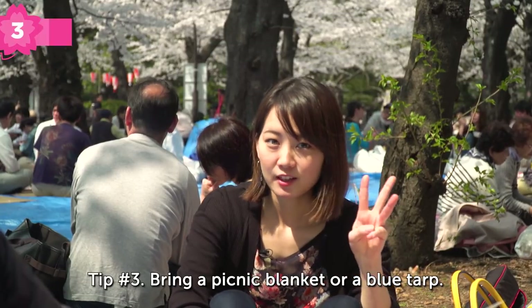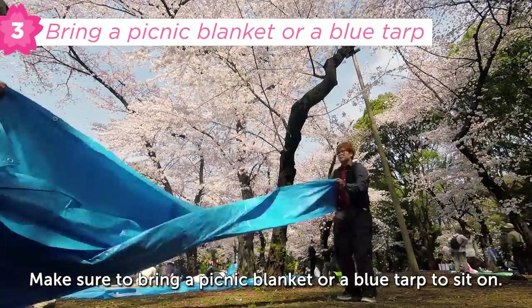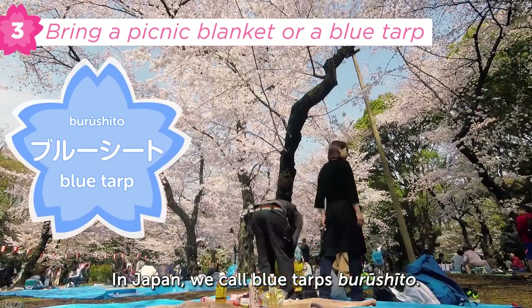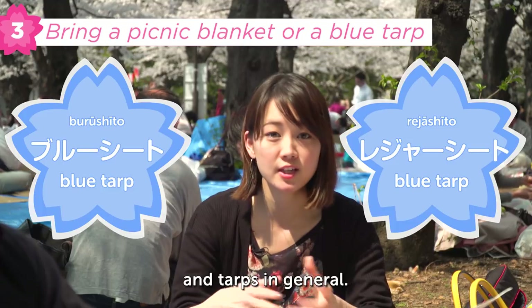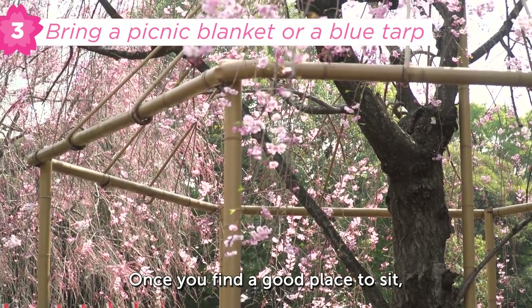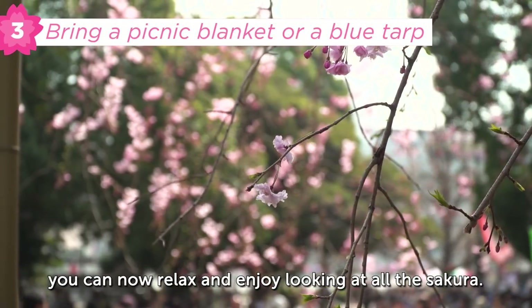Tip number three: bring a picnic blanket or a blue tarp. Make sure to bring a picnic blanket or a blue tarp to sit on. In Japan, we call blue tarps 'blue sheet.' We can also say 'leisure sheet' for picnic sheets and tarps in general. You should be able to find them at Daiso and other places. Once you find a good place to sit, you can relax and enjoy looking at the sakura.